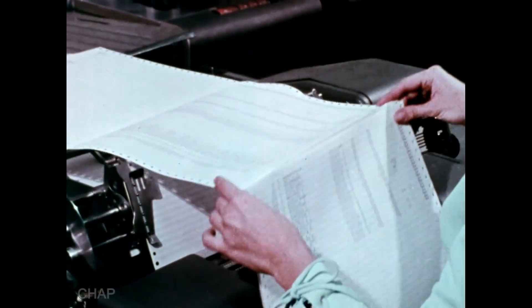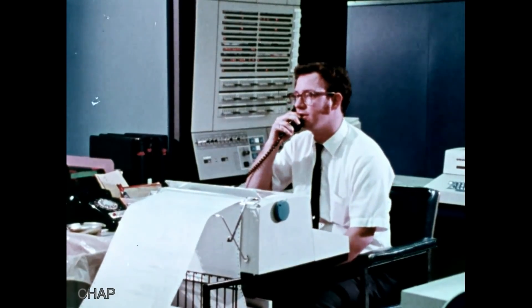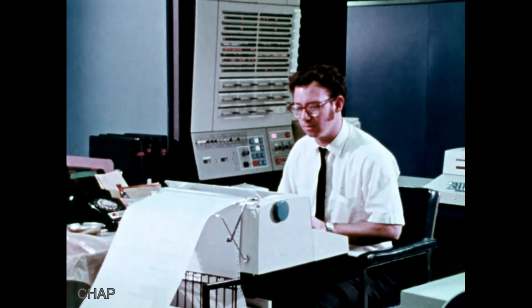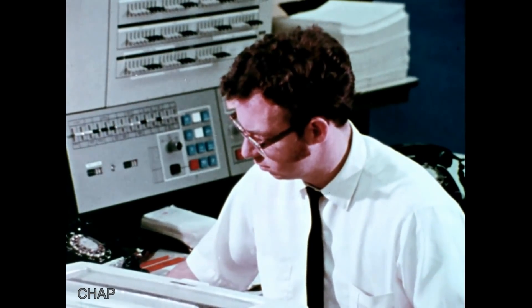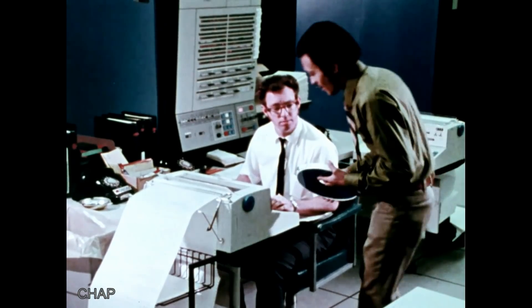Yet there are other data processing systems that are even faster and more adaptable. We're referring to data processing using an electronic computer. In looking at the parts of a computer system, it's hard to see how it processes data because most everything takes place inside the equipment electronically. We can get some insights into how a computer processes data, and the advantages of computer equipment over unit record devices, by comparing the two systems.